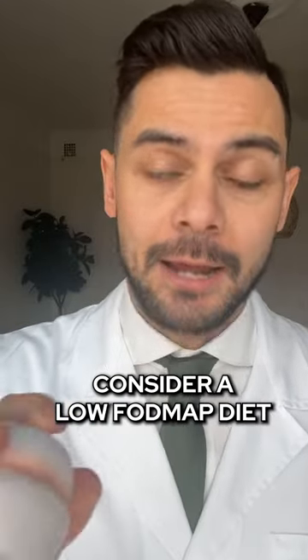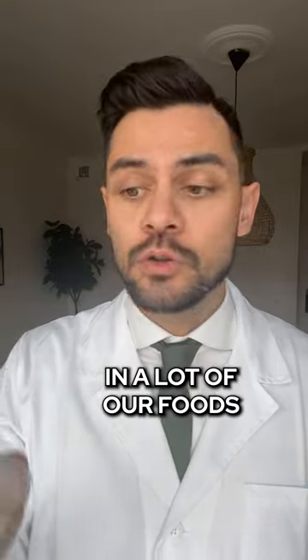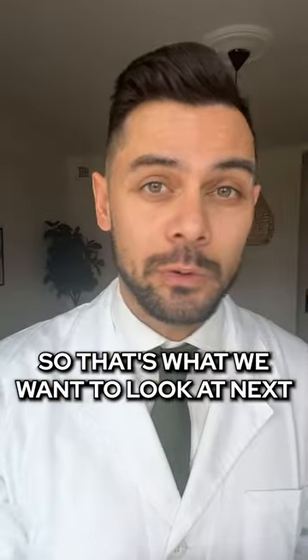Now, if that doesn't work, number two would be to consider a low FODMAP diet, because there are fructans and other FODMAPs in a lot of our foods. If it's not the wheat, then it could be garlic and onion and some other vegetables and fruits. So that's what we would want to look at next.